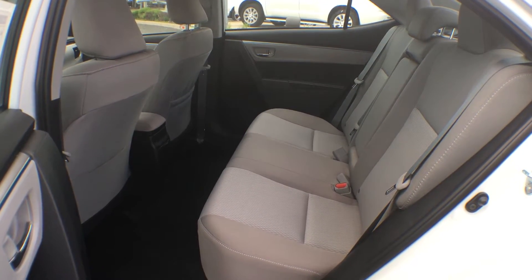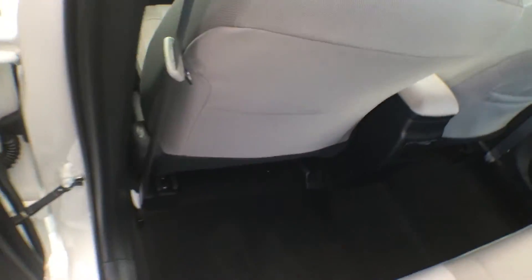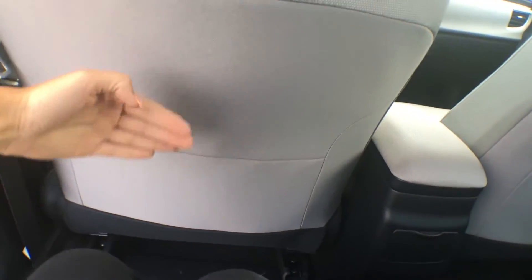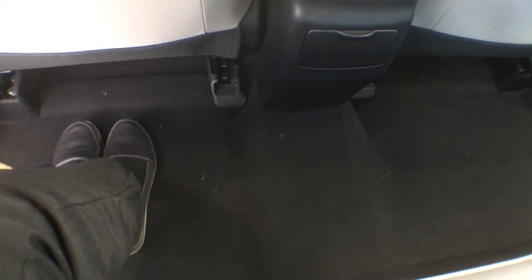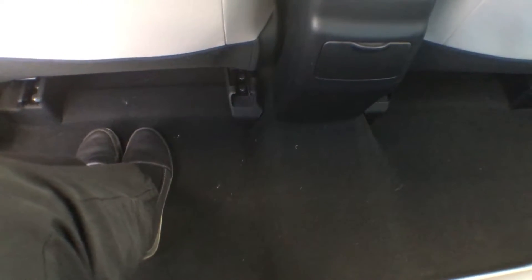The rear seating in this Corolla is nice, spacious and very inviting. As you can see there are contoured front seats, and that just allows for a little bit more knee room between the back seat and the driver as well as the passenger. We also have a flat floor in here, so that's nice if you have someone sitting in the middle — they don't have to sit with their legs on either side.